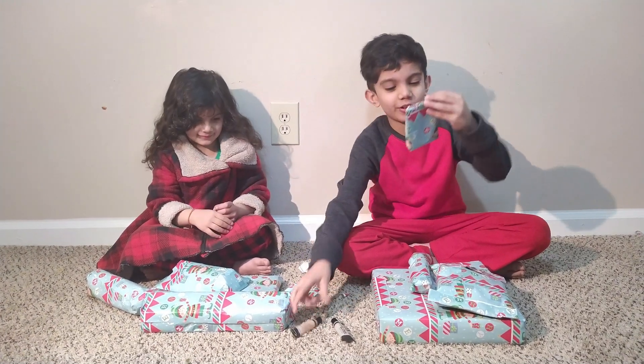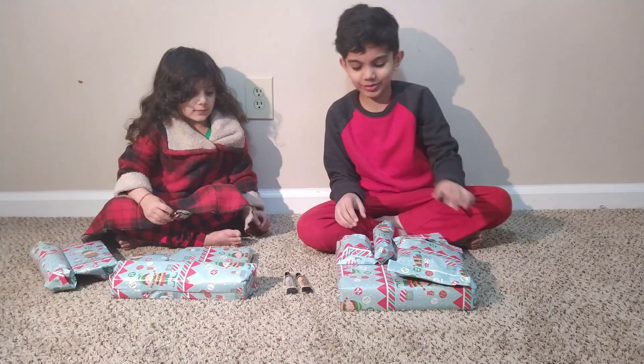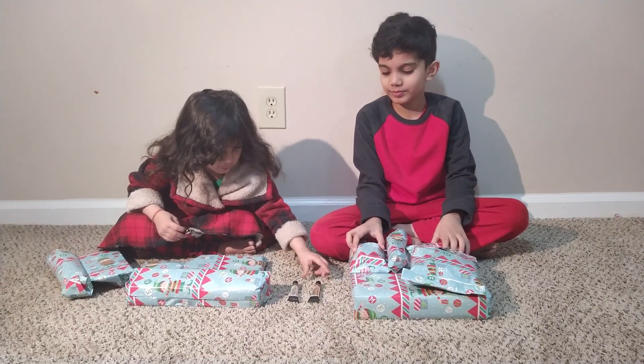I've got... I'm going to unbox this. Can I look? This is a glitter one and this is a silver one.